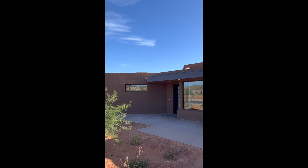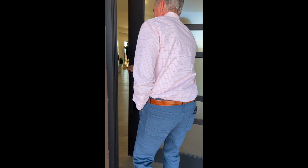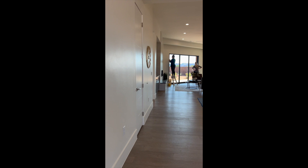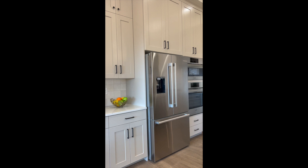The first home I want to show you is located in Ivans, and as you can see, one of the things you really appreciate about the area is the gorgeous views of the mountains. This home is brand new and features just over three thousand square feet. It's got a beautiful and elegant kitchen.